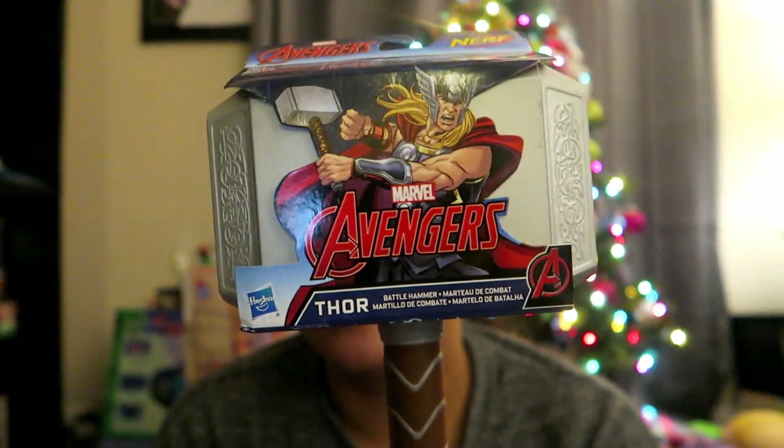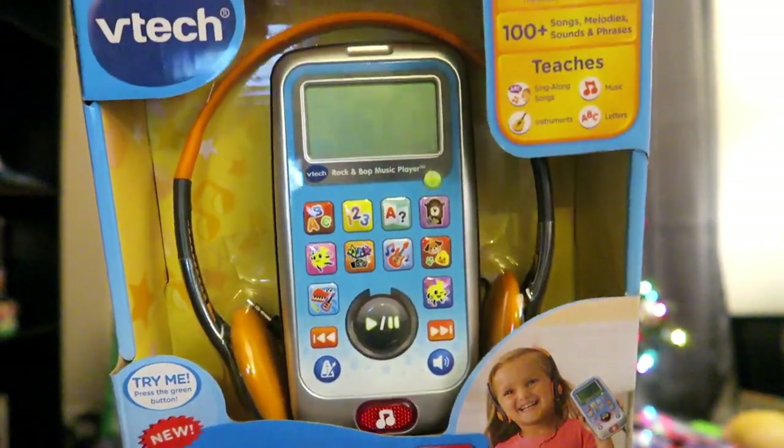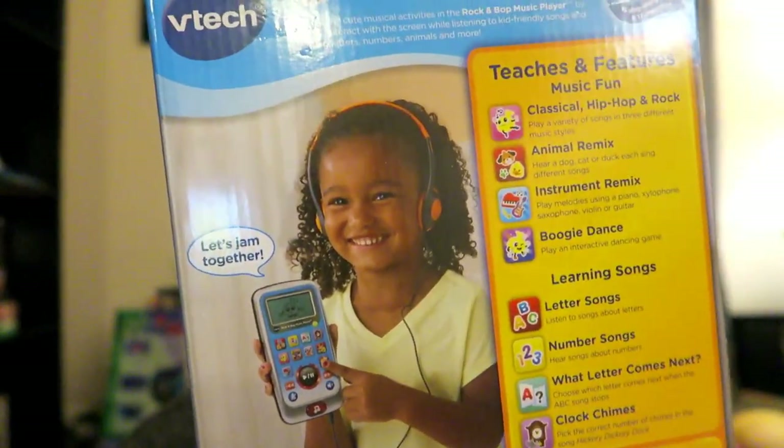Next thing — Alex wanted to get him this, and I didn't realize it's by Nerf. It's Thor's hammer — Mjolnir! Yeah, we got Thor's hammer so he can hit us with it. Then, since Aubrey has her own cell phone and headphones and he's always trying to play with hers, I saw this at Toys R Us — it's the Rock and Bop Music Player. It's basically a cell phone with headphones and has learning songs, number songs, animals, classic, hip-hop, and rock. He will really like that.